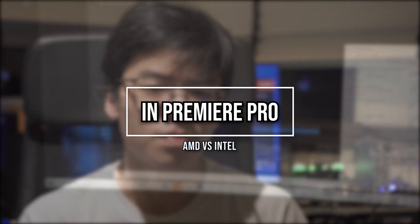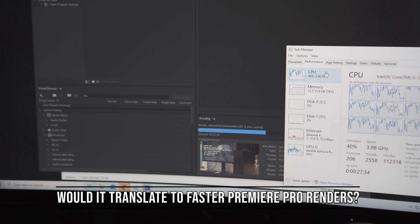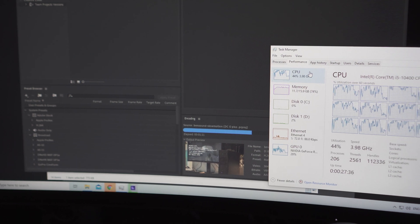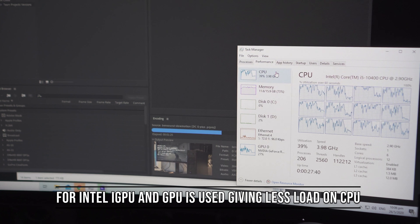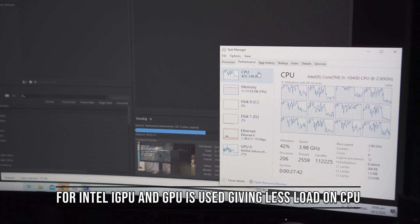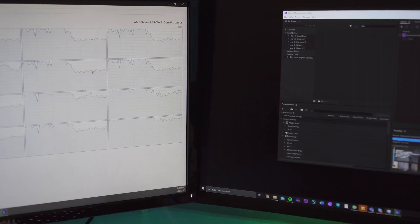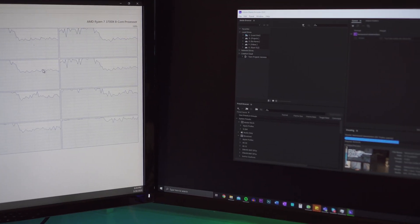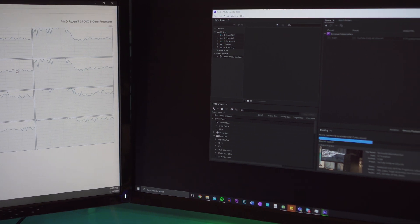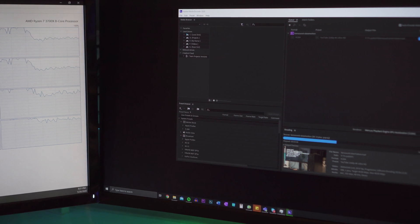Let's find out more — why is this so? This seems to be better optimisation for the Intel platform that Adobe has with Intel compared to AMD. In Premiere Pro, it seems to utilise the iGPU on Intel CPUs at the same time as the dedicated GPU in tandem to do some sort of acceleration. This results in lower CPU usage and faster encoding time compared to a CPU that has more raw CPU power, which is the 3700X.